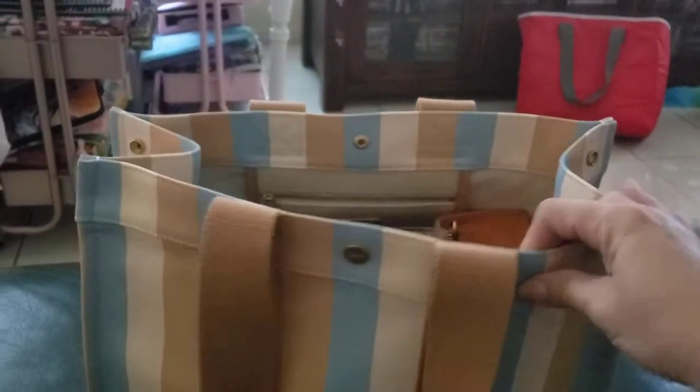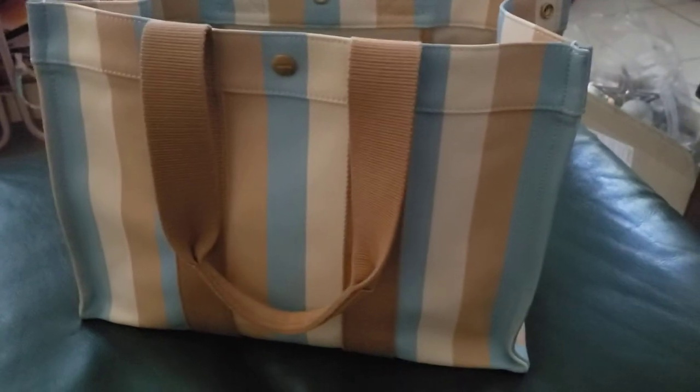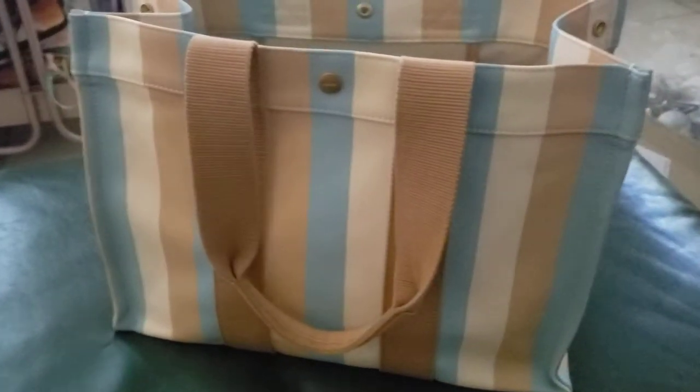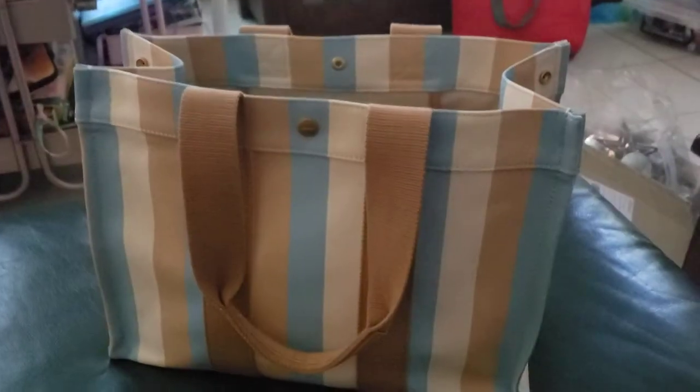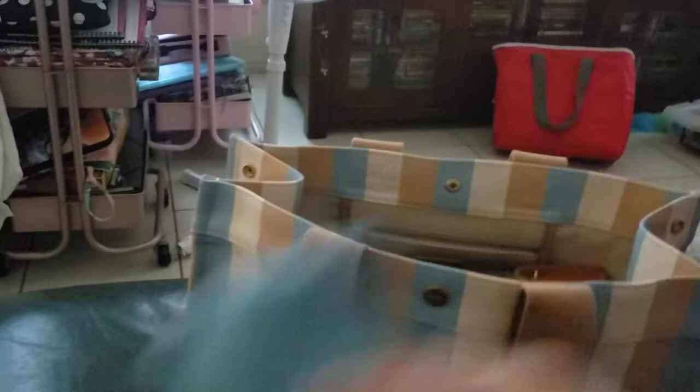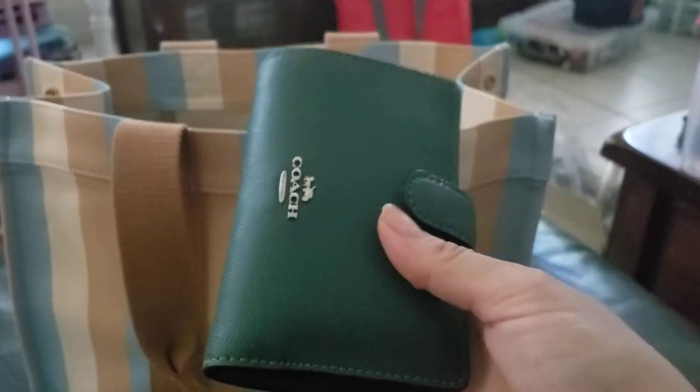Here we go — this is my unpacking of my Oroton Fred Medium Tote that I just bought recently. I have an eyeglass case with my eyeglasses that I'm wearing at the moment, and I have my coat — I think it's a medium tab wallet.